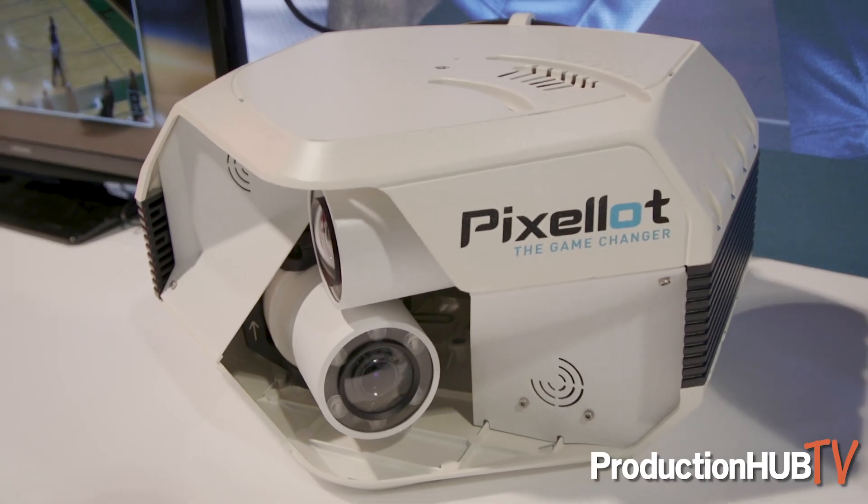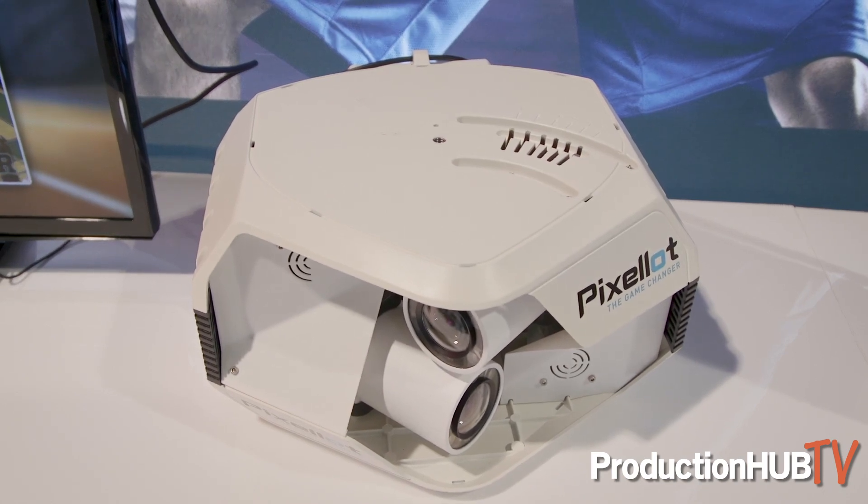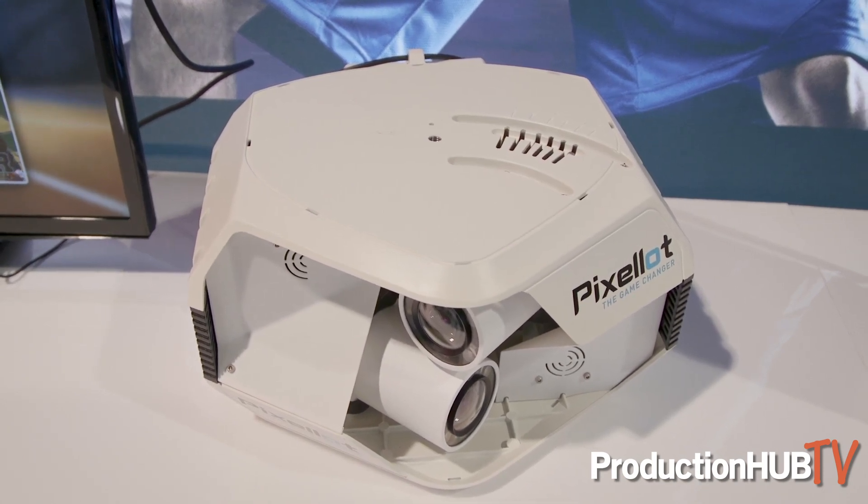I wanted to talk just for a couple of moments about the head units that actually do the capturing of the content, because this is what really makes the Pixelot system unique. Behind me you'll see two different styles of head units. This unit here is two camera units — both cover 180 degrees of the field. These give a little bit lower quality for a little bit lower price.